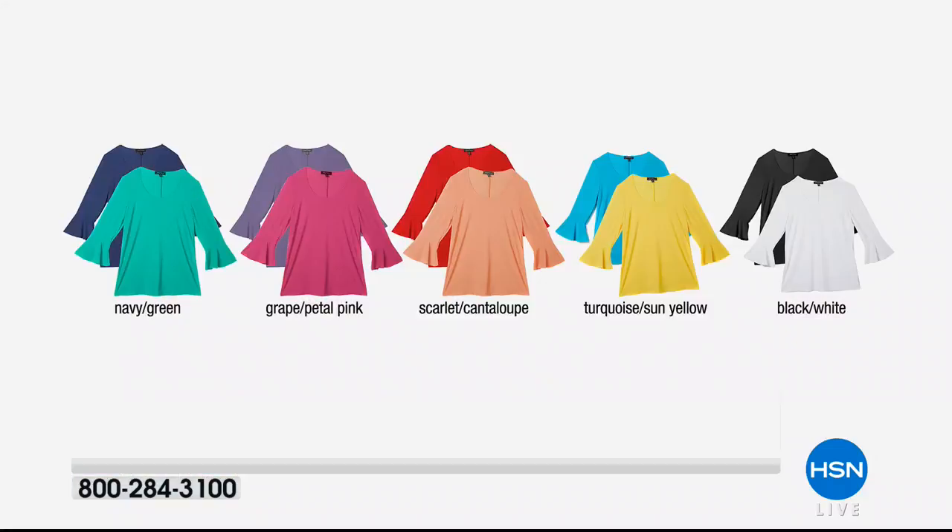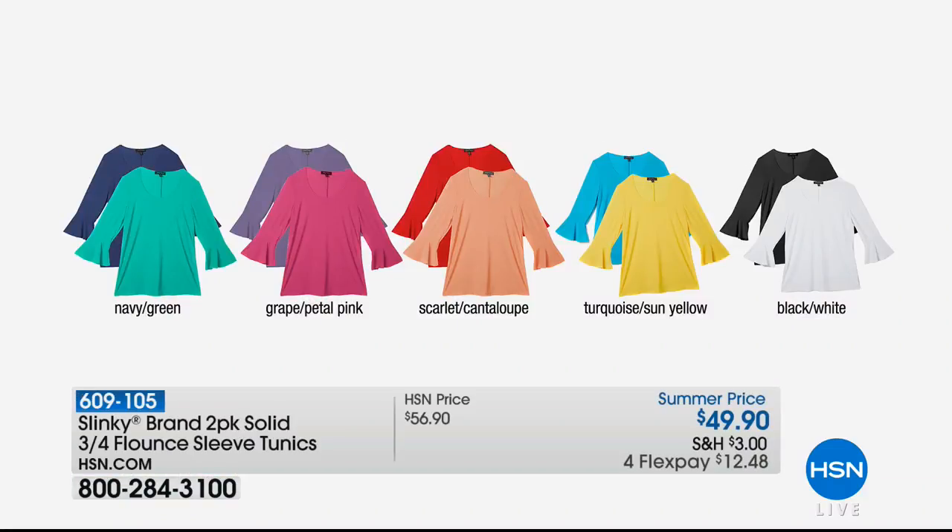Coming up — brand spanking new! Everybody's talking about bell sleeves. We've got a Slinky pack of two three-quarter length flounce sleeve tunics — normally each one is $49, but you get two for $49.90. It feels like a buy-one-get-one. We have them in all colors and all sizes. $12.48 gets it home. Don't forget — if you spend $99 with your HSN card today, you get $20 off.